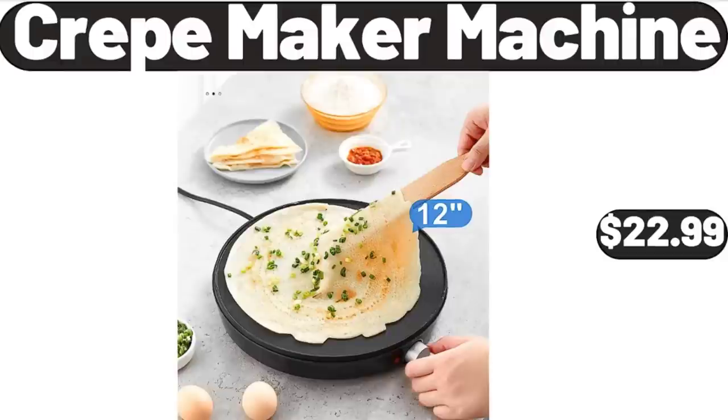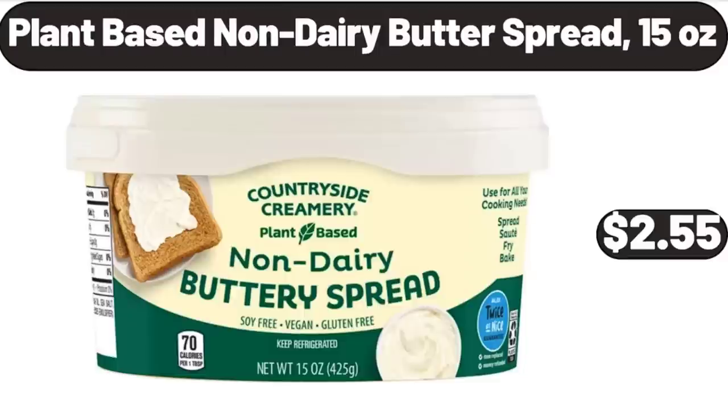Crepe Maker Machine, $22.99. Please don't forget to subscribe to my channel, thank you very much for everything.